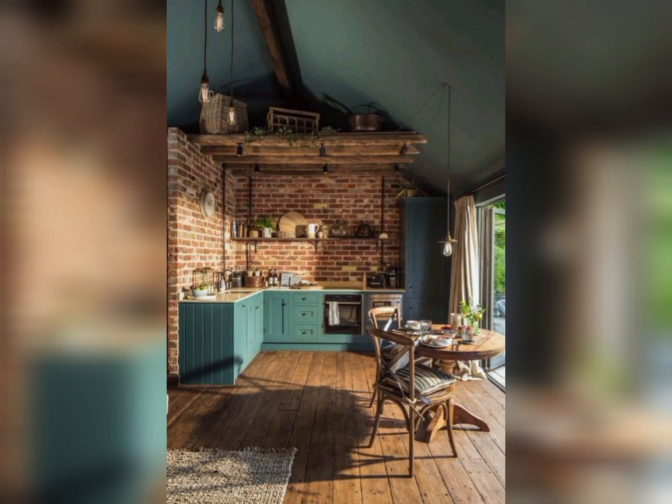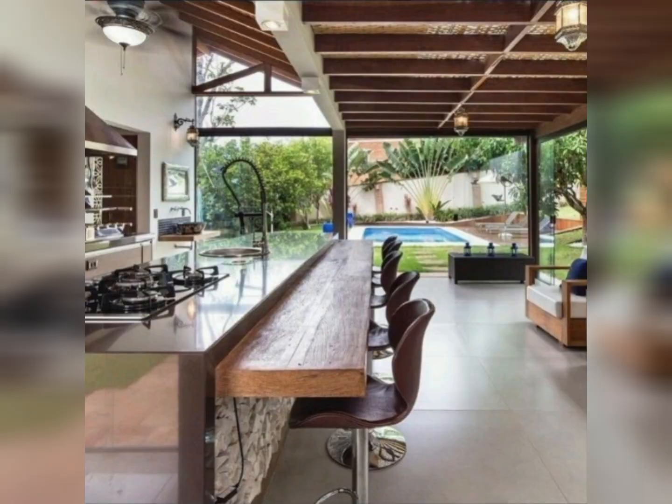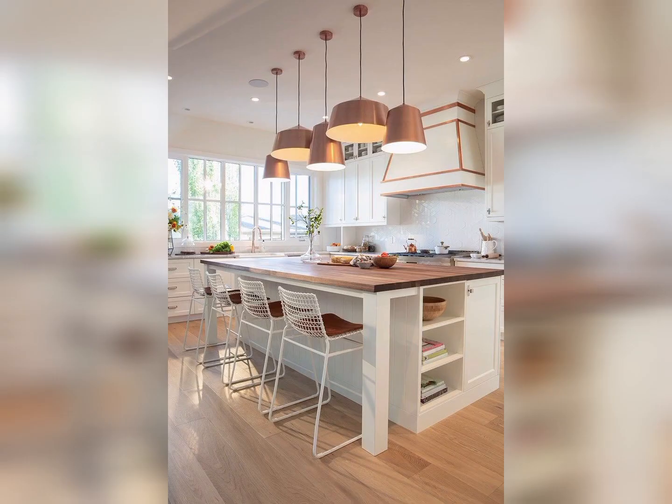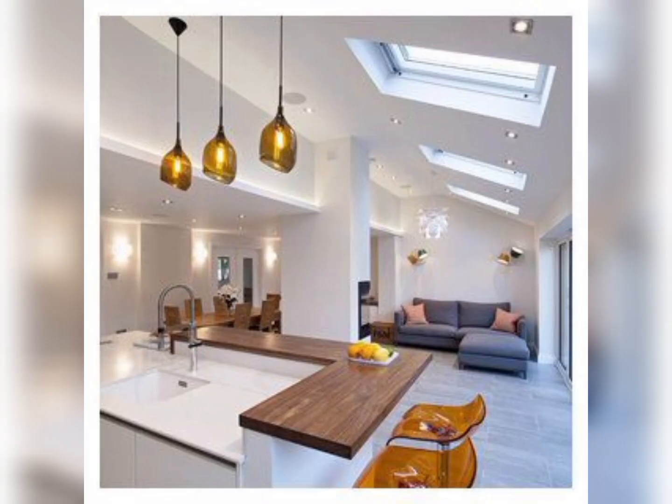Clever decorating and style ideas will keep each area looking separate. The L-shaped layout fills the space with light and offers more storage and worktop space, to make sure the kitchen does not feel standard.